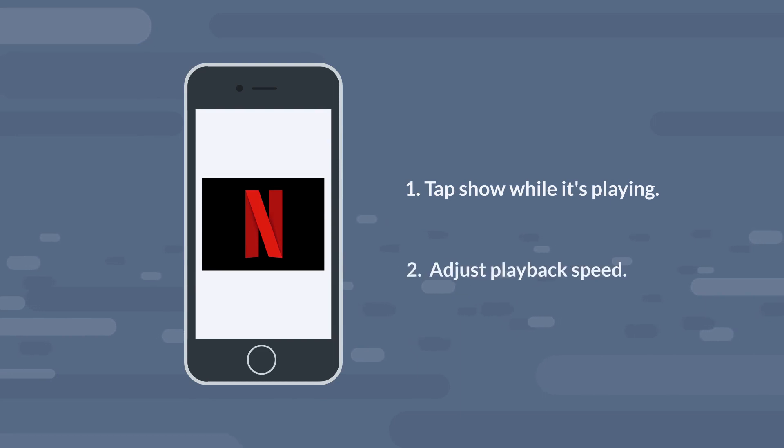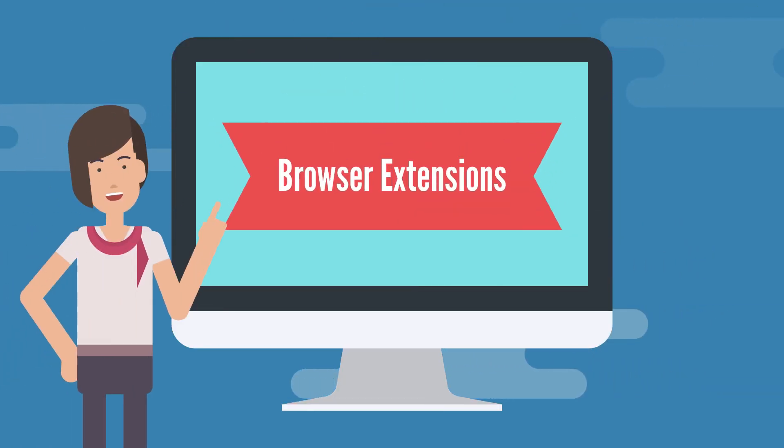On the Netflix mobile app, you can tap a show while it's playing to adjust the playback speed. There are even some browser extensions you can download if you want to slow down the speed for other types of internet videos.